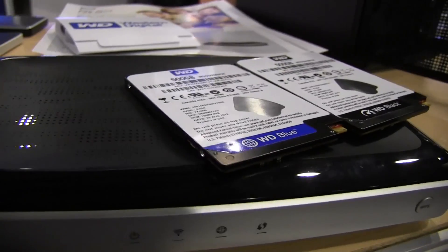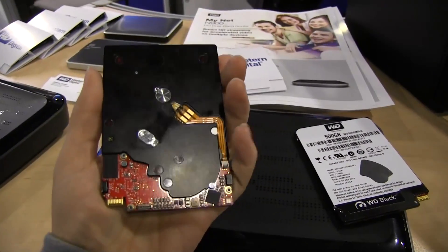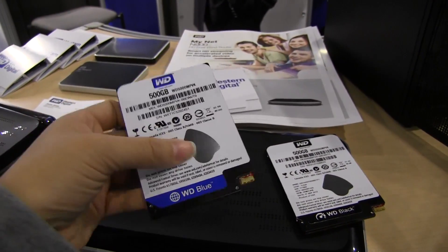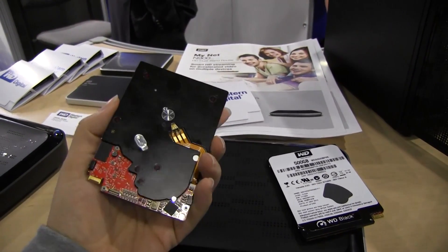So 5mm thick, and this actually has a spinning element. This is a traditional hard drive that spins around, except it's 5mm thick. Obviously targeted at Ultrabooks, Ultrathins, and possibly even some tablets if they're crazy enough to do so.